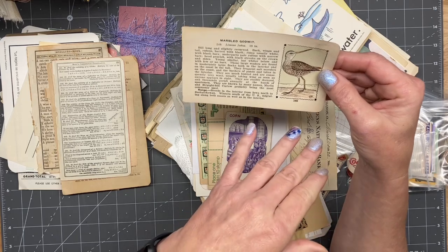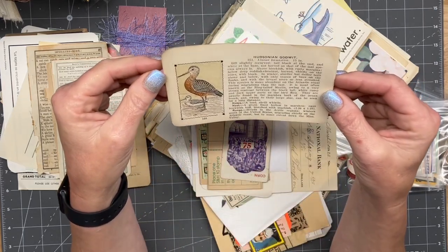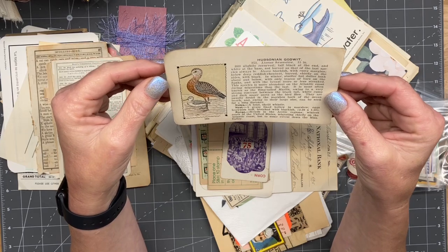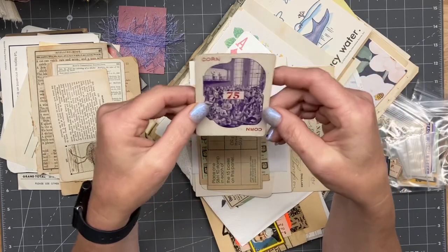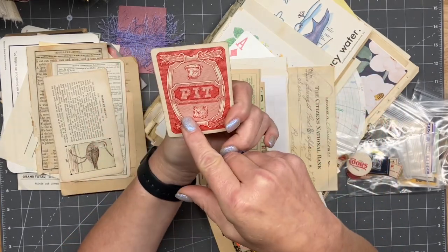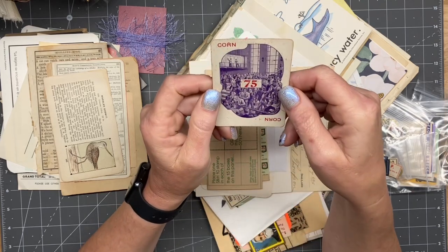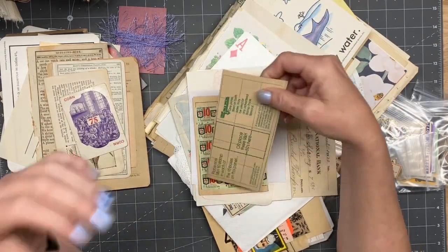A marbled Godwit. Corn 75 — oh, is it a game called Pit? That's really cool. I like that. That's pretty amazing. This whole kit is amazing. Well done.